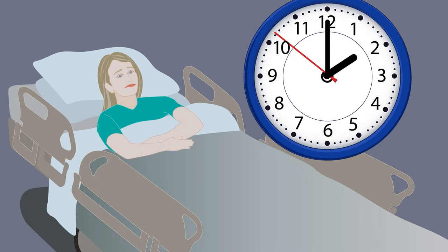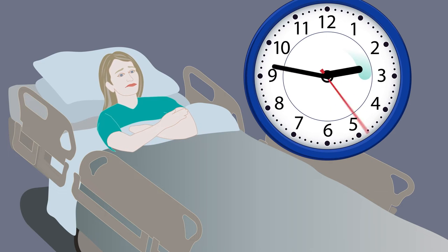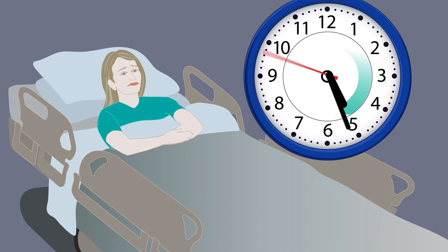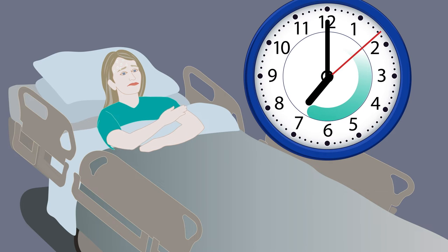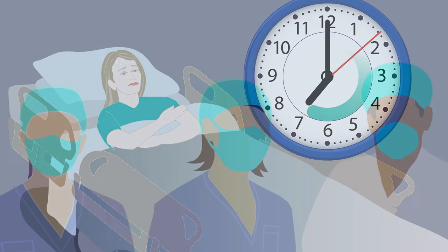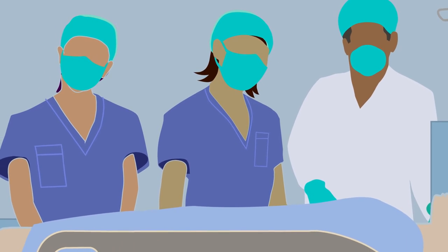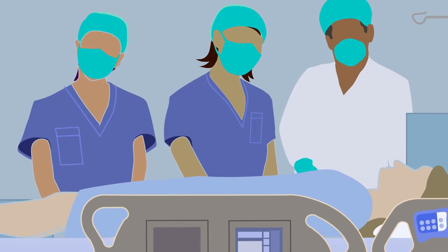Now let's look at what could have happened if Barbara's bed was not continuously monitoring her heart rate and respiratory rate. Vital signs collected on Barbara during Q4-hour rounds did not recognize an increase in respiratory rate. Barbara's heart rate was slightly elevated from baseline but did not trigger further investigation. At 7pm, Barbara complains of not feeling well.